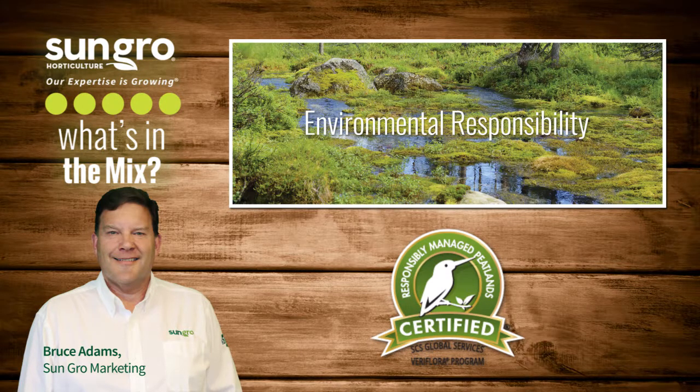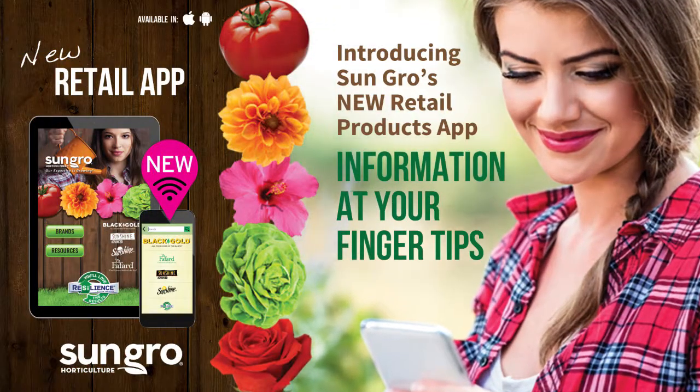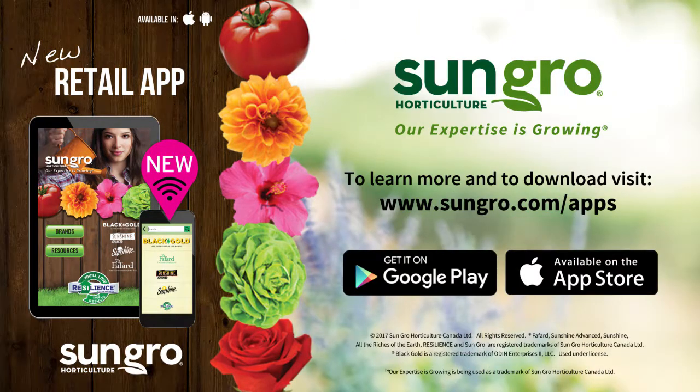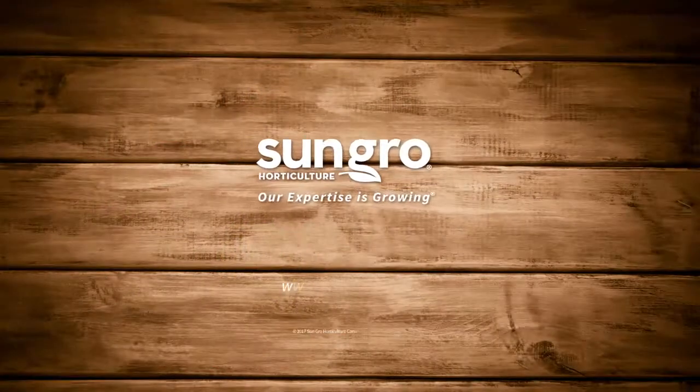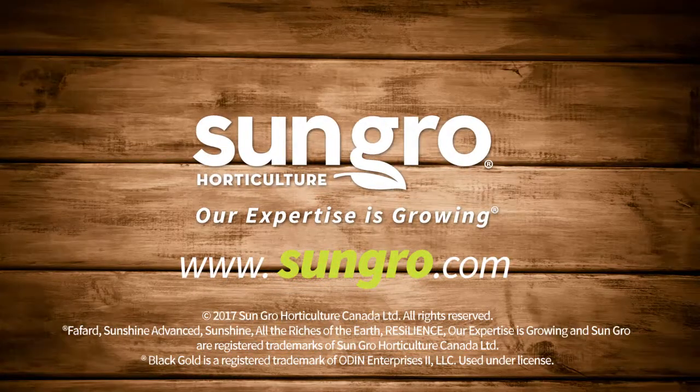That's not all. SunGrow has a new retail app to help even more. The SunGrow retail app is perfect for garden center retailers and employees. It puts our products at your fingertips. Our commitment is to you and your customers who demand superior mixes with outstanding results every time. SunGrow — our expertise is growing.